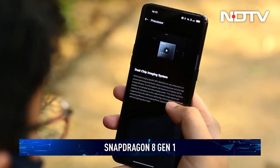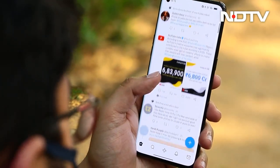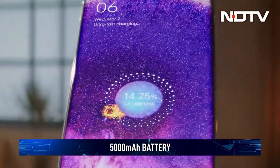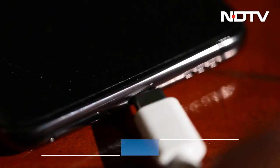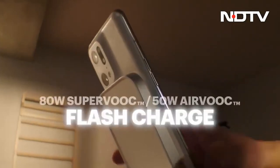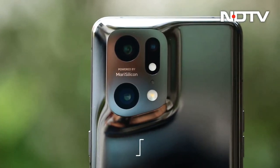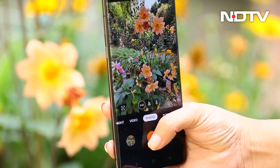You'll find a Qualcomm Snapdragon 8 Gen 1 chipset paired with 12GB of RAM. Oppo has done a good job mating its software to the hardware and the result is a buttery smooth user interface. Battery life is another area where Oppo is going all out — a 5000 mAh battery with excellent software optimization makes it go longer. 8 hours of use isn't impossible, and 80W wired charging brings it back to 100% before you know it. For wireless charging, there's 50W support.